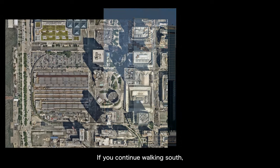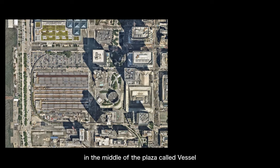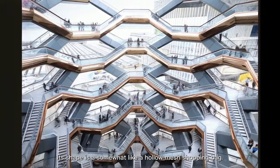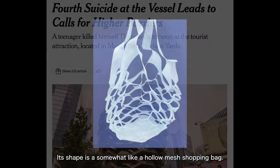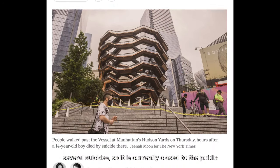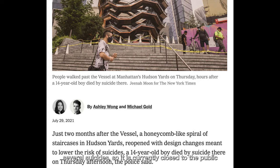If you continue walking south, you will see a photo spot right in the middle of the plaza called Vessel, designed by British designer Thomas Heatherwick. Its shape is somewhat like a hollow mesh shopping bag. However, the Vessel, since its opening, has experienced several suicides, so it is currently closed to the public.